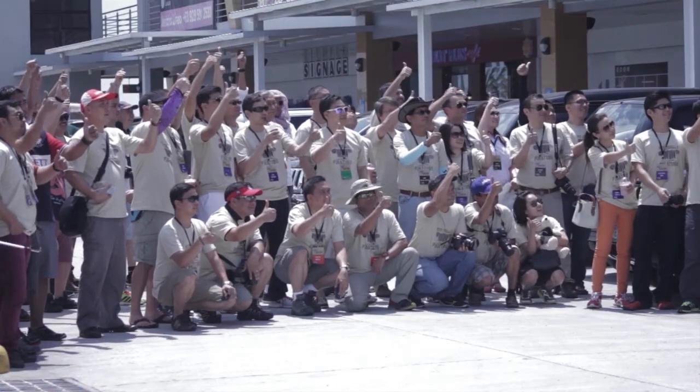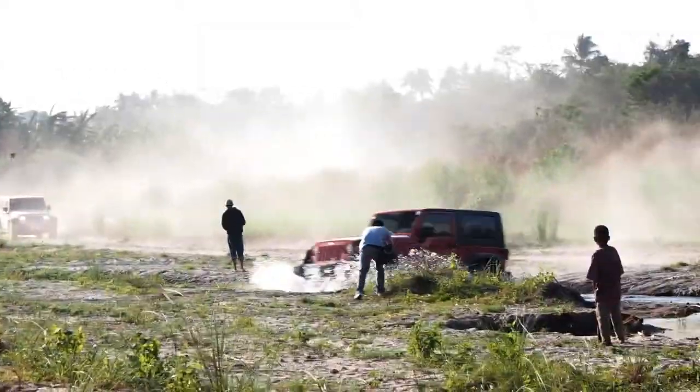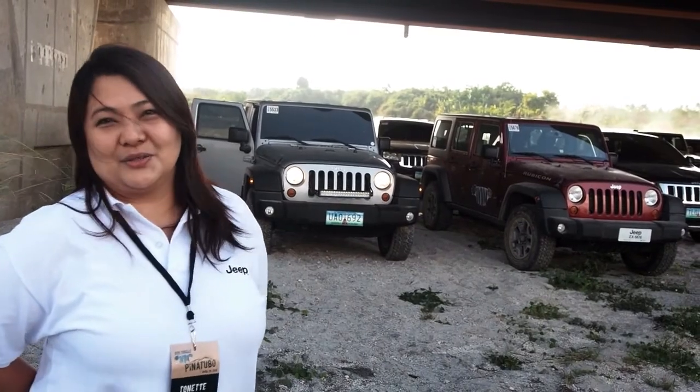This is called the Jeep Trails Pinatubo Edition. In this drive, we're gonna see exactly what the Jeep Wrangler and the other Jeep models can do.